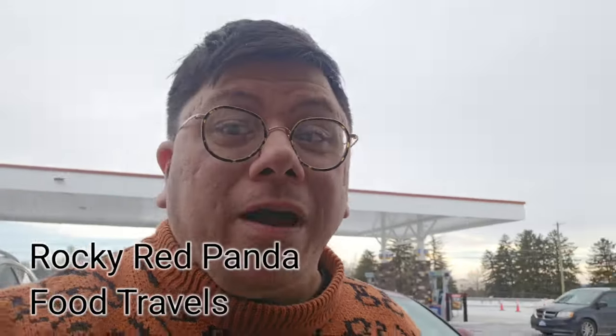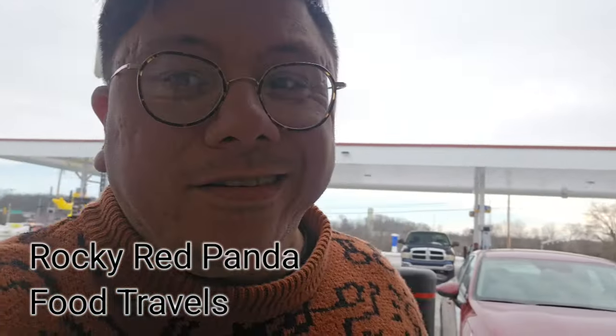So Royal Farms in Gettysburg just opened. Hi there guys, it's Bracky Bear Panda of Handy Studios. Let's go check out the new Royal Farms here in Gettysburg.